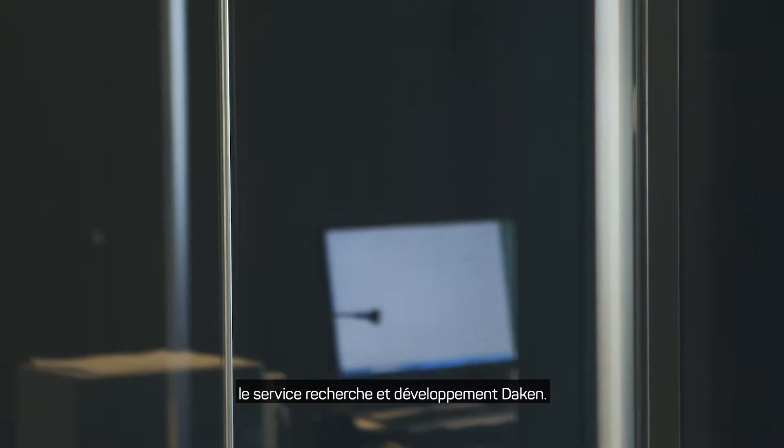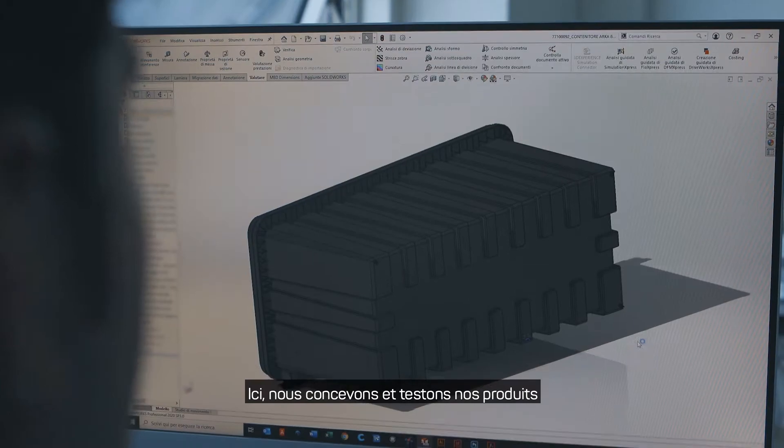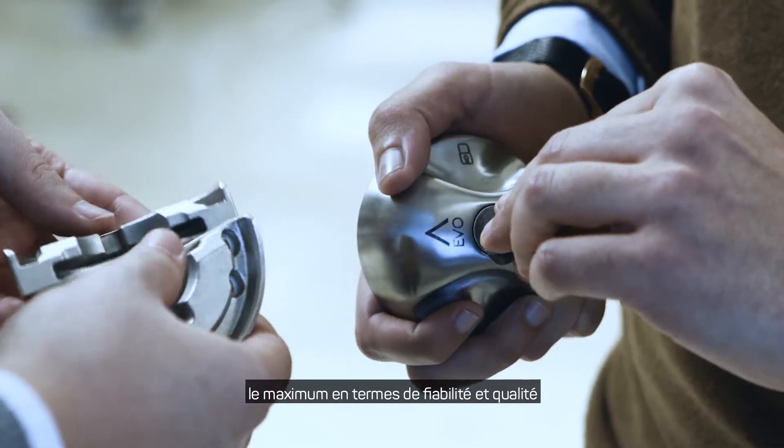Welcome to D-Lab Duck Research and Development Department. Here we design and test our products to guarantee to all our customers the maximum in terms of reliability and quality.